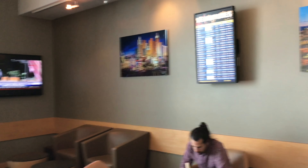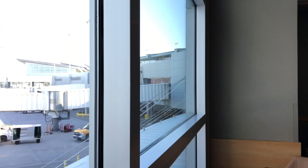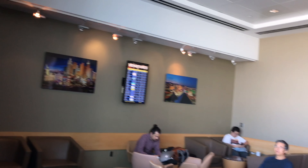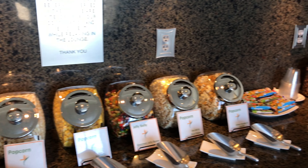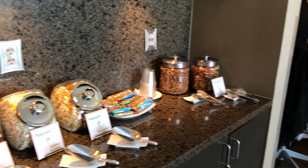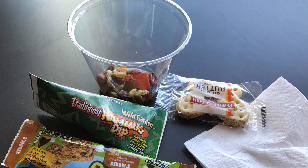Otherwise, I don't see the point of coming here. There are some snacks if you just want to grab and go — bananas, chips, and other varieties of snacks. I got a cup of noodles, which I thought was interesting, and some oatmeal, maybe because it was in the morning and they didn't have a lot of selections.